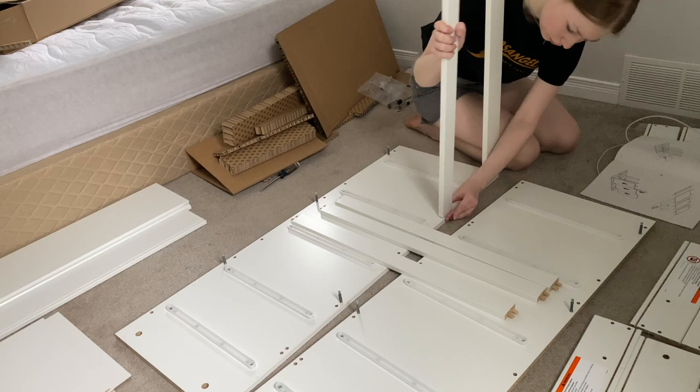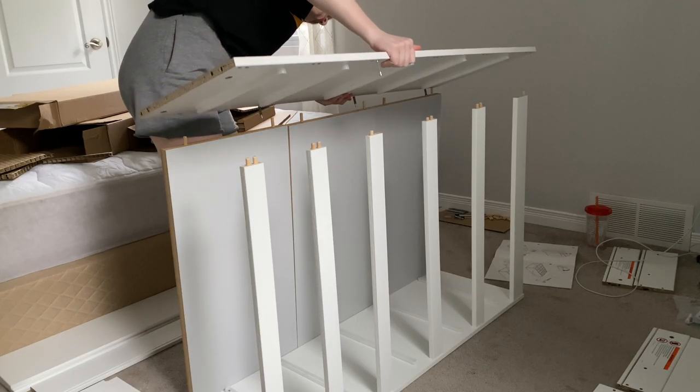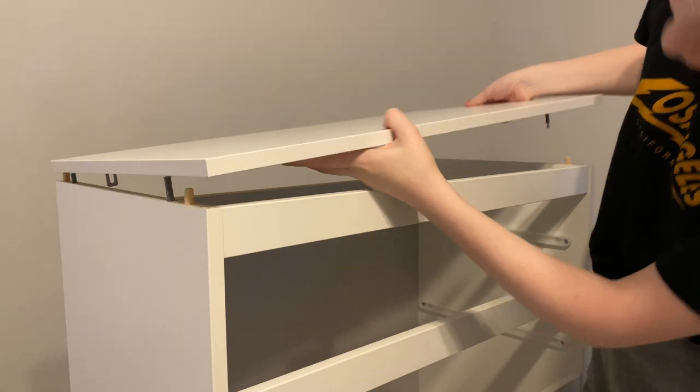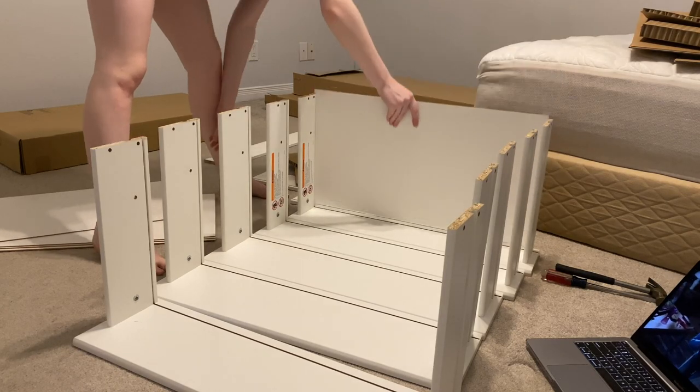Building the dresser was my first priority since all of my clothes had been sitting in my dad's office. It didn't end up being too difficult — most of the IKEA instructions are pretty straightforward — so I just watched some Gilmore Girls to pass the time.